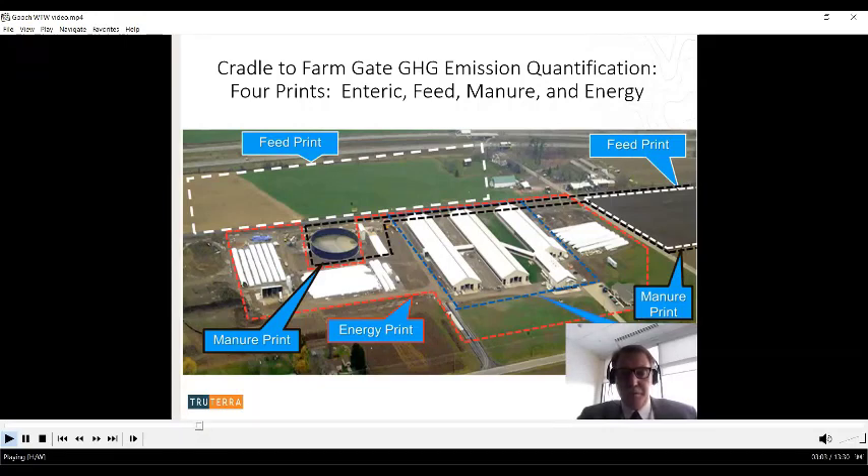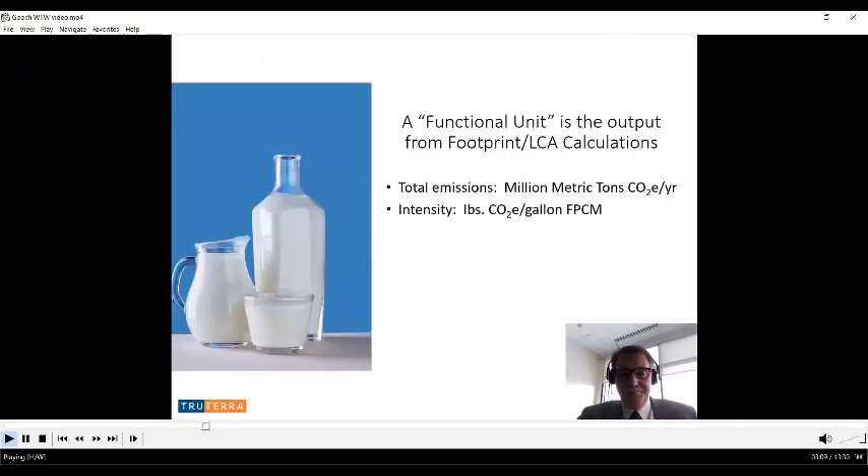The farmstead energy print covers the energy to run the farmstead — the buildings and related infrastructure. The feed print also includes the energy for the cropping enterprise. We've broken this out strategically with no overlaps, thinking about how best accounting practices could be used to get the information needed.